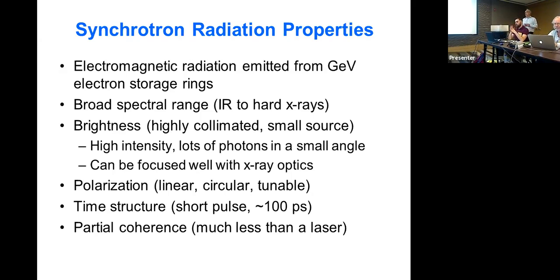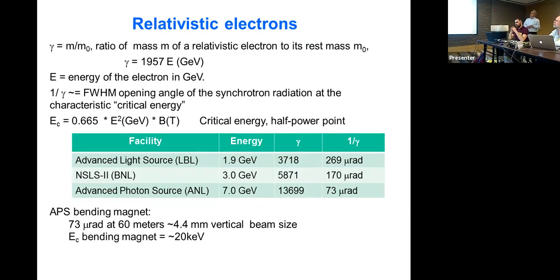The source is partially coherent — much less coherent than a laser, but the coherence is important. The new upgraded source will be about 100 times more coherent than what we have now. The critical parameter is gamma, and one over gamma scales as the machine energy times about 2,000, and is approximately the full-width half-max opening angle of the synchrotron radiation. There's also the critical energy — the half-power point — which scales as the square of the storage ring energy and linearly with the magnetic field.